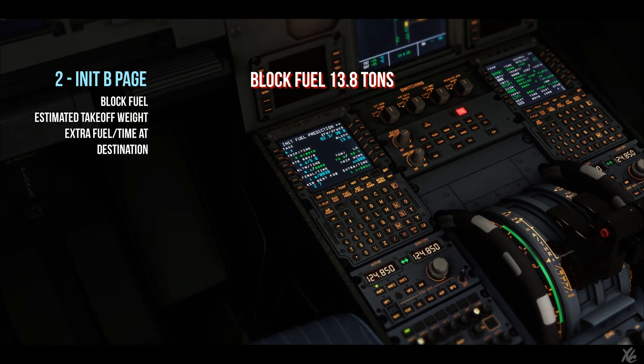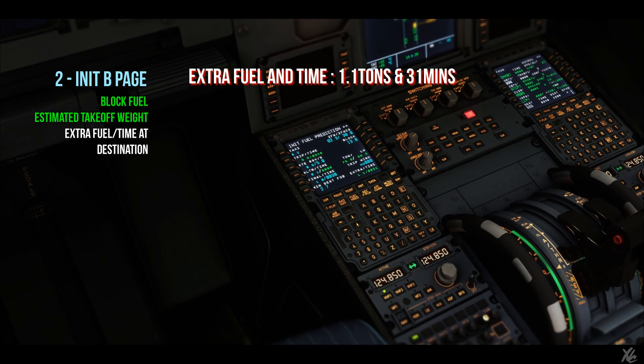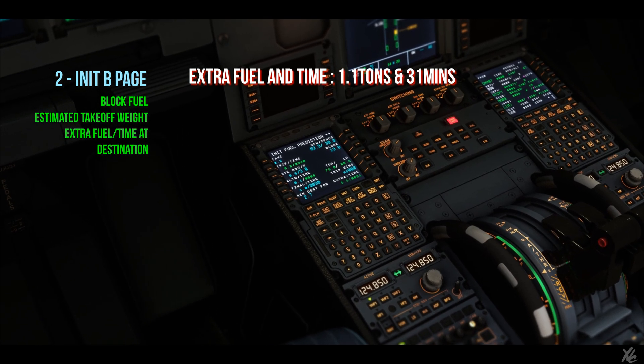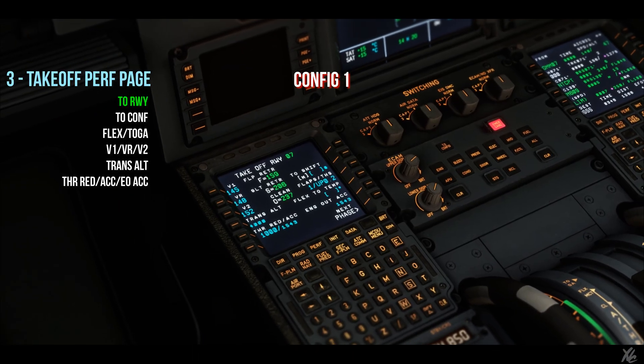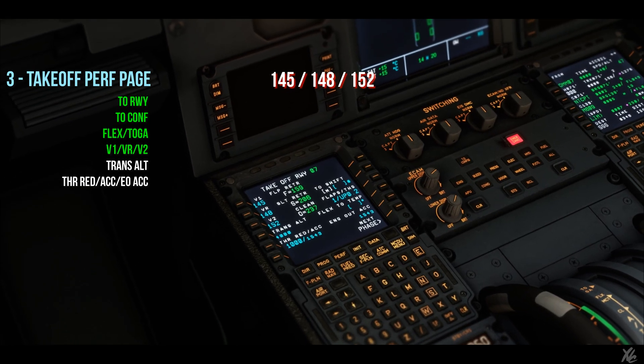Block fuel is 13.8 tonnes. Estimated takeoff weight is 75.8 tonnes. Extra fuel and time: we have 1.1 tonnes and 31 minutes of hold. Takeoff runway 07, config 1, TOGA takeoff. V1 is 145, VR is 148, V2 is 152.